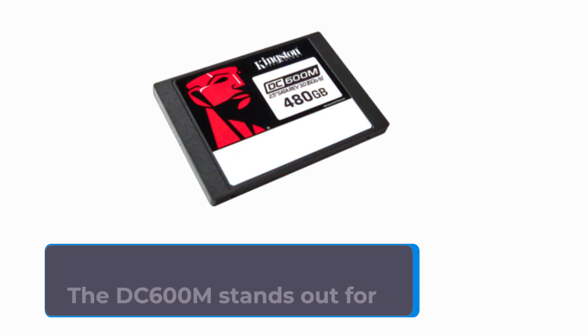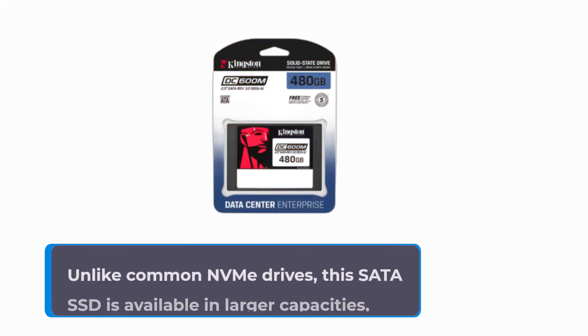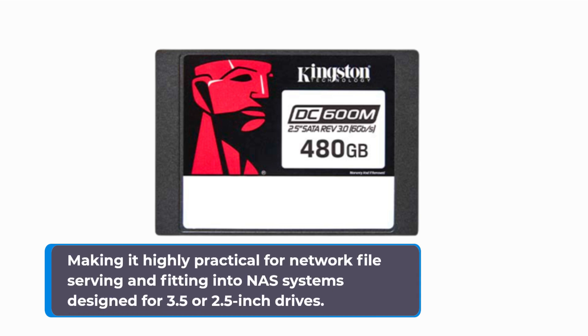The DC600M stands out for its resilience and capacity. Unlike common NVMe drives, this SATA SSD is available in larger capacities, making it highly practical for network file serving and fitting into NAS systems designed for 3.5 or 2.5-inch drives.